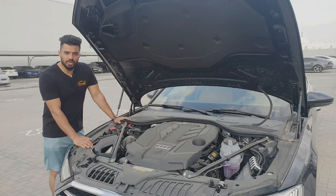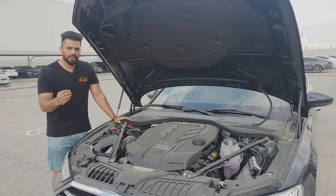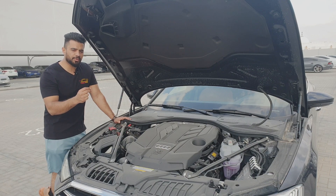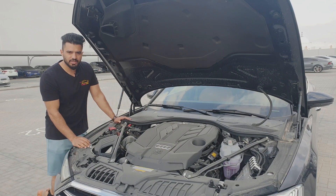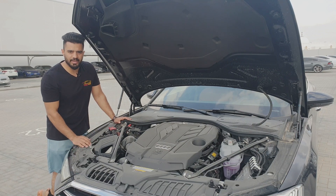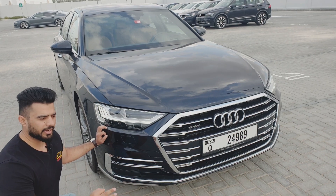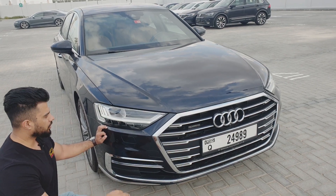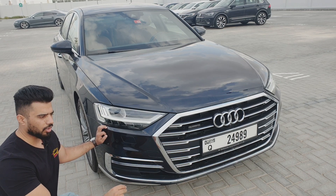Starting from the engine, this car has three engine options: petrol, petrol hybrid, and diesel. This is a V6 turbo 3.0-litre engine producing 340 horsepower, with 0 to 100 under six seconds. Talking about the lights, the Audi A8 comes in three light variants: LED, Matrix LED, and HD Matrix LED.